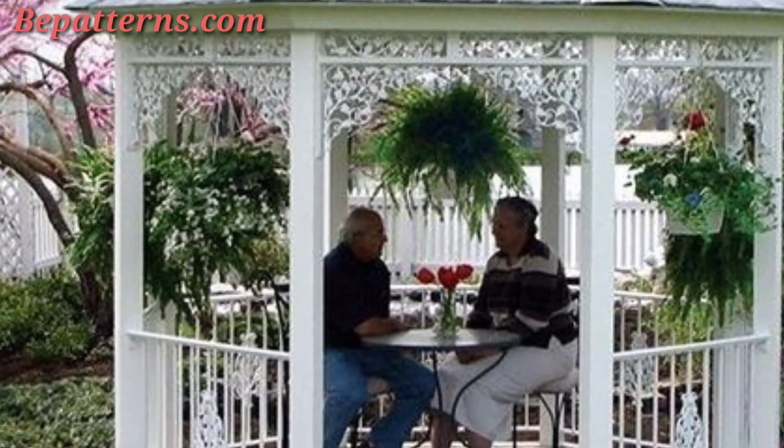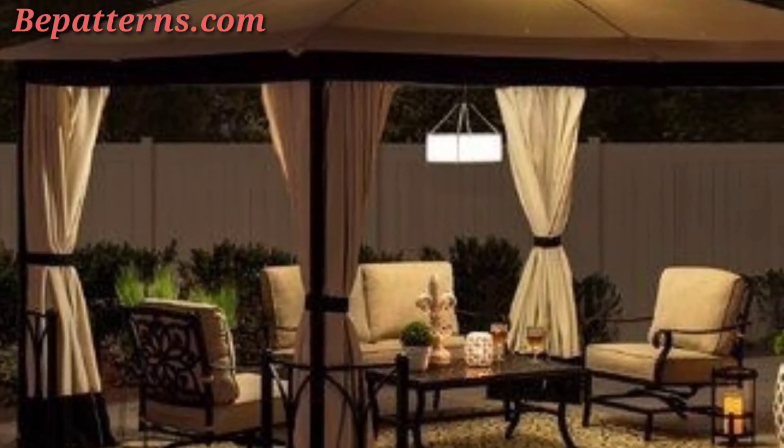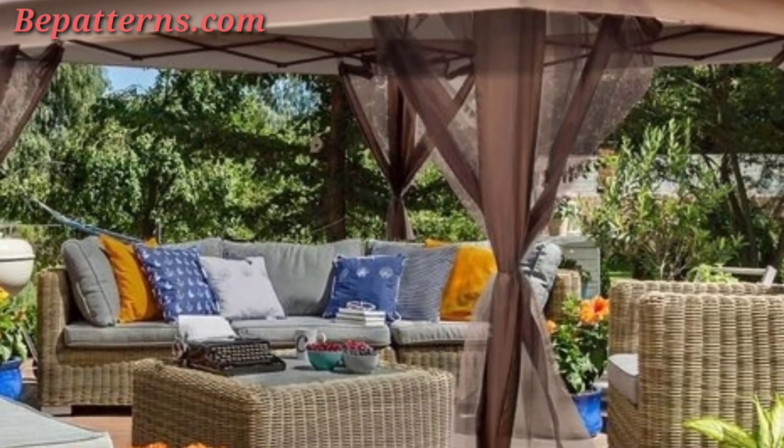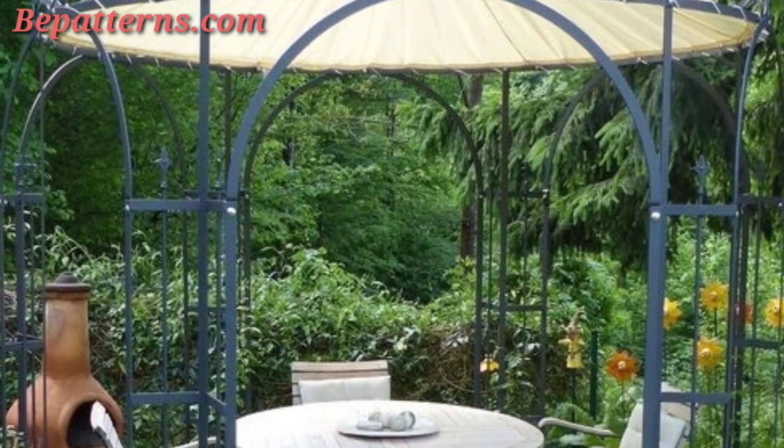Hang baskets with cascading flowers or greenery. Encourage climbing plants like roses, wisteria, or ivy around the structure. Place potted plants and flowers around the gazebo for a lush garden feel.